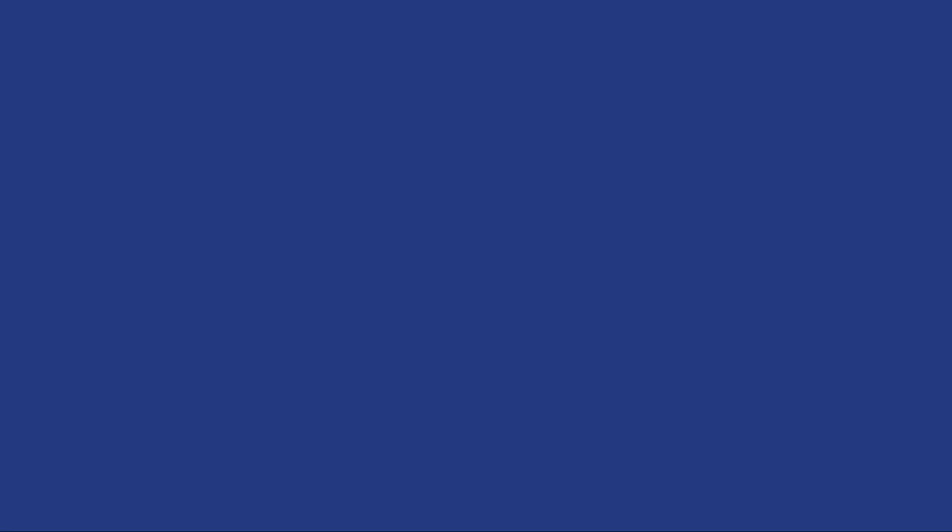Made even more special as it featured my two dogs at that time, Zoe and Zeta. As you can probably tell from the footage at the top showing the summit cairn on Hencoombe, it was rather windy.